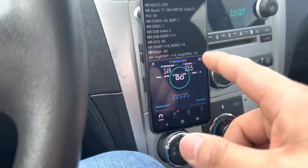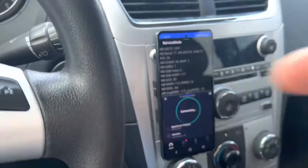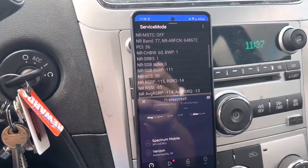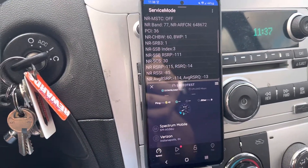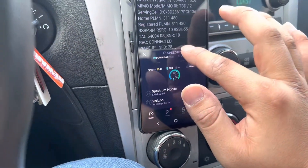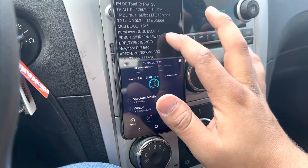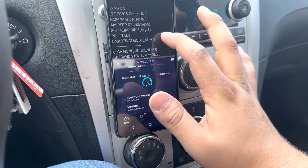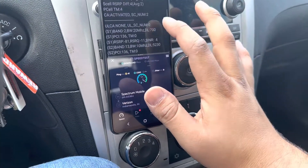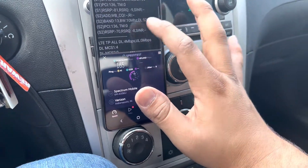Verizon — when we came down here last time, Verizon wasn't doing N77. I mean they were, but it wouldn't connect. Now it's connected, so we got 60 MHz of that. We also got Band 66 at 10 MHz, and Band 220 MHz.